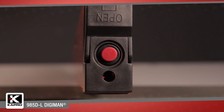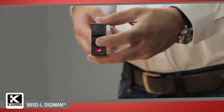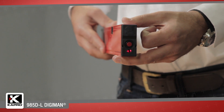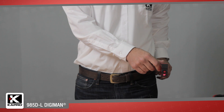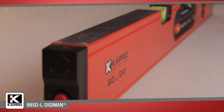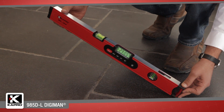The Digiman features a laser pointer that's projected from the end of the level. With a simple one-button activation, the 985DL projects a highly visible laser point up to a range of 100 feet or 30 meters. This makes the 985DL perfect for measuring slopes like stair and ramp layout and leveling fixtures in relation to distant points.